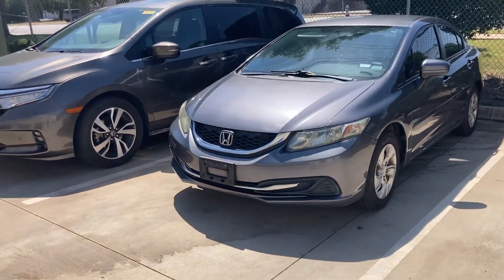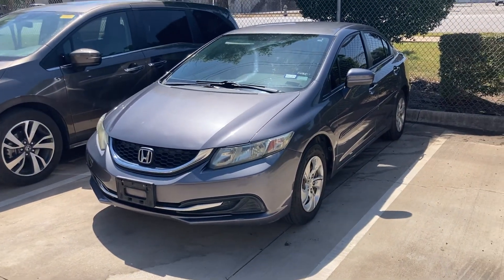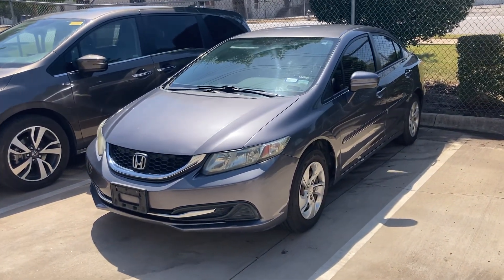Hey, how's it going? It is Will from Audi Honda. Hope you're doing well. Good to talk to you. I just wanted to make a video of the 2014 Honda Civic for you.